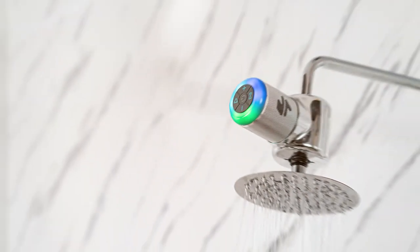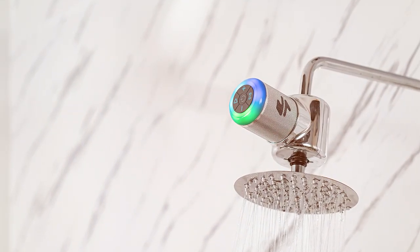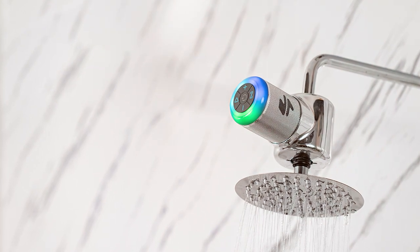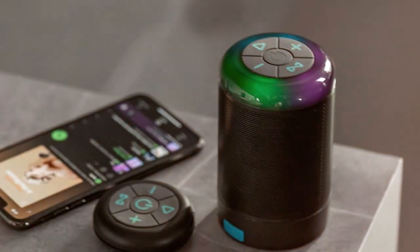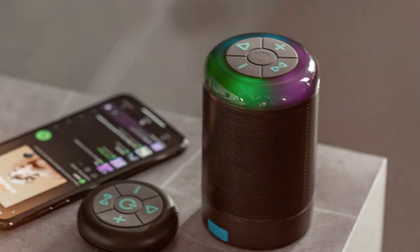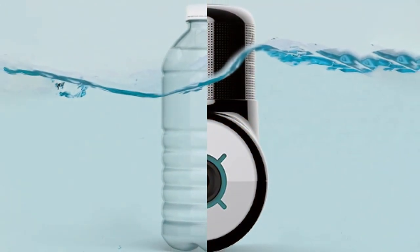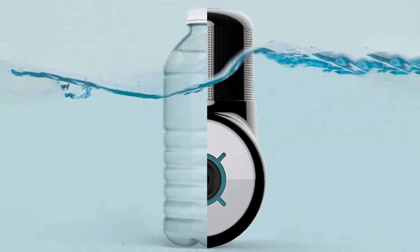And there you have it folks — our roundup of the best Bluetooth speakers to satisfy your auditory cravings. Whether you're craving powerful bass, crisp highs, or portable convenience, these speakers have got you covered. Don't forget to hit that like button, subscribe for more fantastic audio recommendations, and ring the notification bell so you never miss out on the latest and greatest in the world of sound. Thanks for tuning in — we'll catch you in the next one.